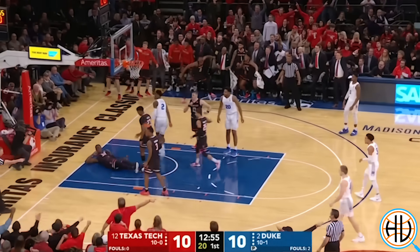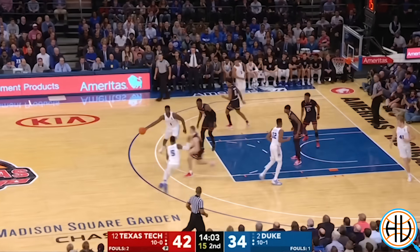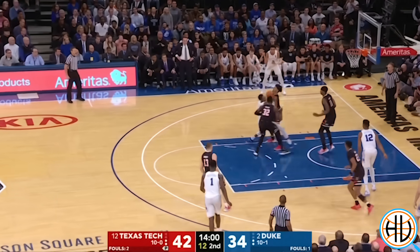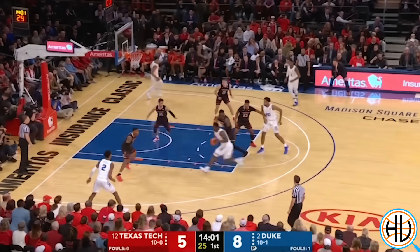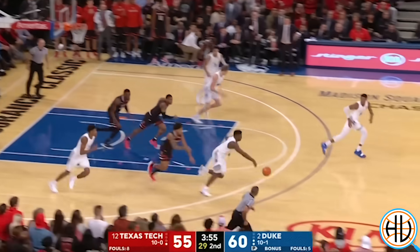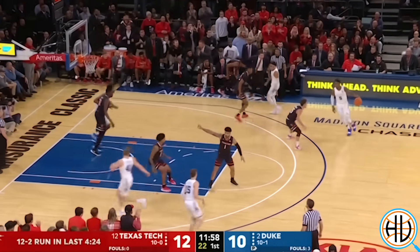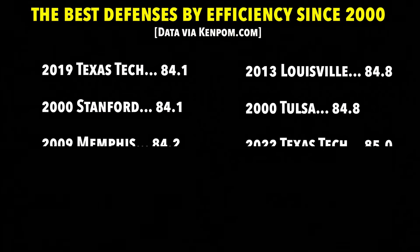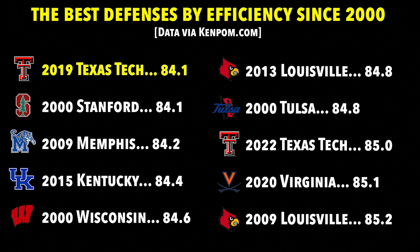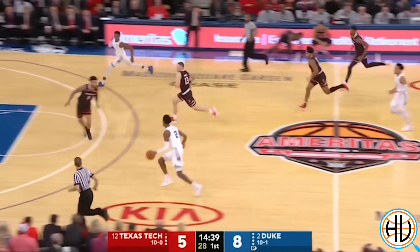Despite that result, the Red Raiders' defense put together an interesting blueprint for how to slow down Zion and Duke. The Blue Devils were called for nine offensive fouls — the most committed in a single game tracked up to that point in the season, according to an article in The Athletic by Ken Pomeroy. Of those nine fouls, eight were due to Texas Tech successfully taking a charge. In fact, Zion fouled out of the game on a charge call — his third of the night. Duke ultimately survived, but it was the first time all season they had been held under one point per possession, scoring just 0.85. By the end of the season, Texas Tech finished with the best adjusted defensive efficiency rating in 20 years. The nine offensive fouls were no fluke — the charge was a major part of Chris Beard and Mark Adams' defensive strategy.